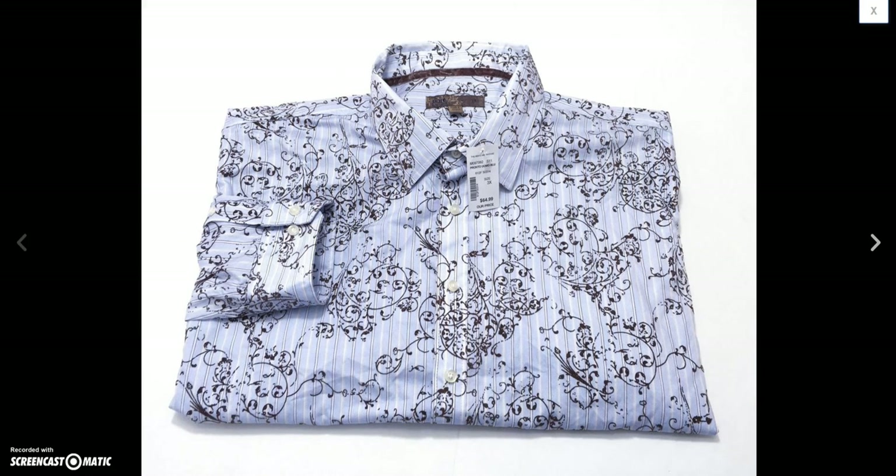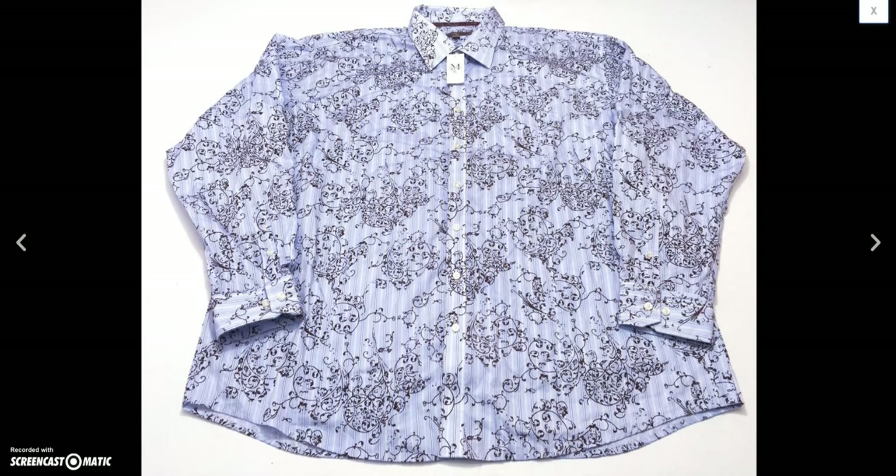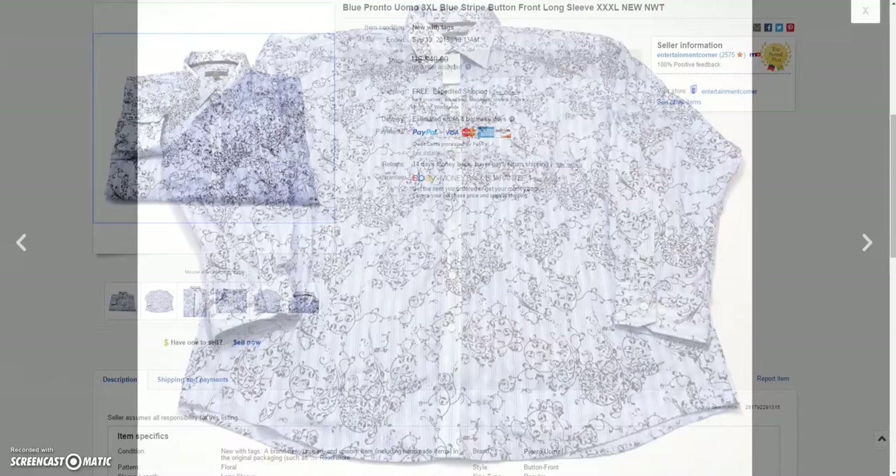And then I got this blue Pronto Uomo men's new-with-tags shirt — awesome baby blue with a crazy design on it. Took a best offer of $35.00 on that.